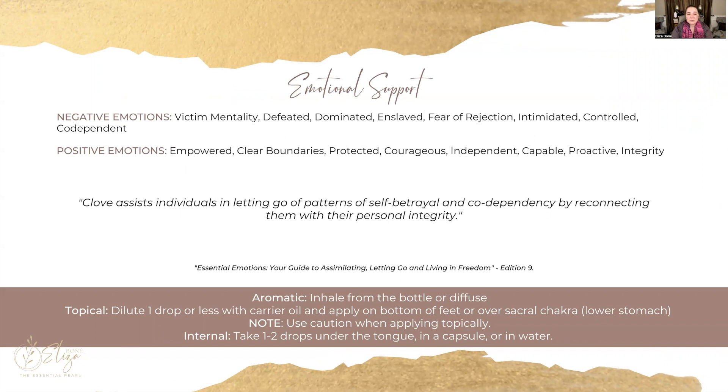Clove also has some incredible emotional properties. It can help us feel more empowered, define clearer boundaries, feel protected, courageous, and independent — being more proactive and feeling more capable. We can potentially struggle with a victim mentality, feeling defeated, fear of rejection, feeling intimidated, controlled, or having codependent tendencies.